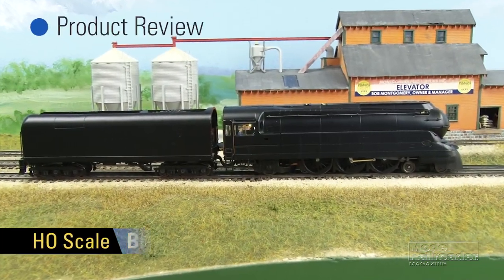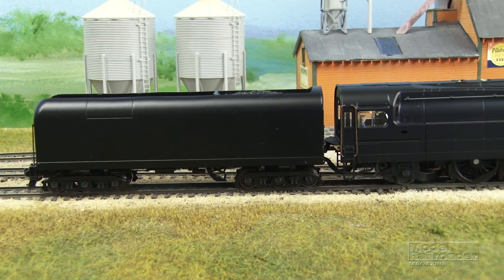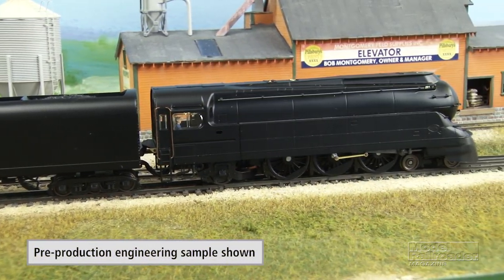Hi there everybody. Today we have a special treat, especially if you're a Pennsy fan, especially if you're a Pennsy steam fan. We have the new Streamline K4 from Broadway Limited Imports. This is an engineering sample that they were kind enough to let us take a look at, and as you can see it captures the lines of its Streamline prototype.